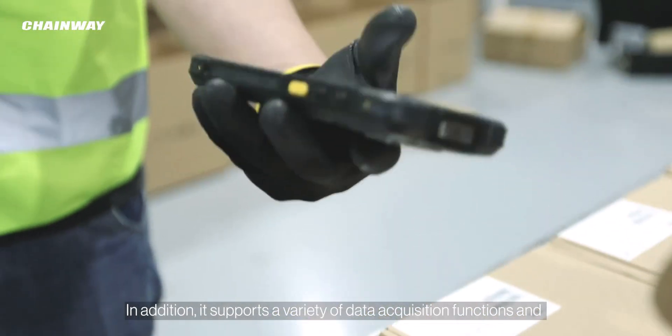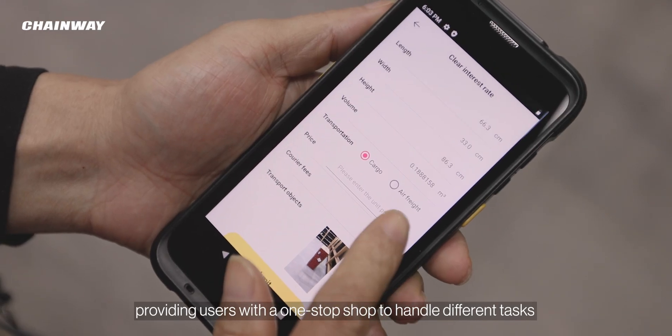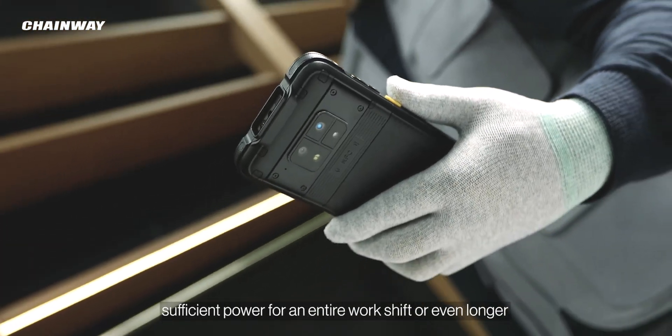In addition, the device supports a variety of data acquisition functions and optional barcode scanning and NFC, providing users with a one-stop solution to handle different tasks. The device is equipped with a larger removable battery that provides sufficient power for an entire work shift or even longer.